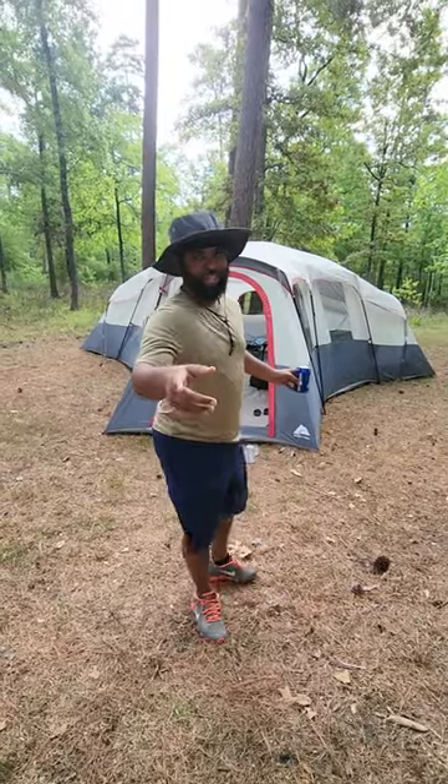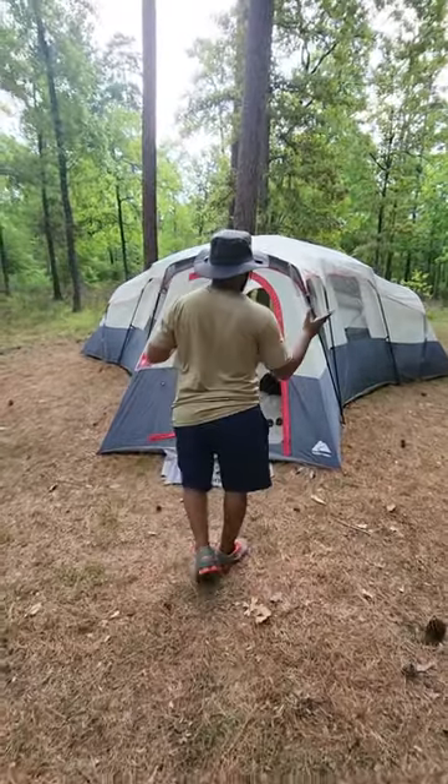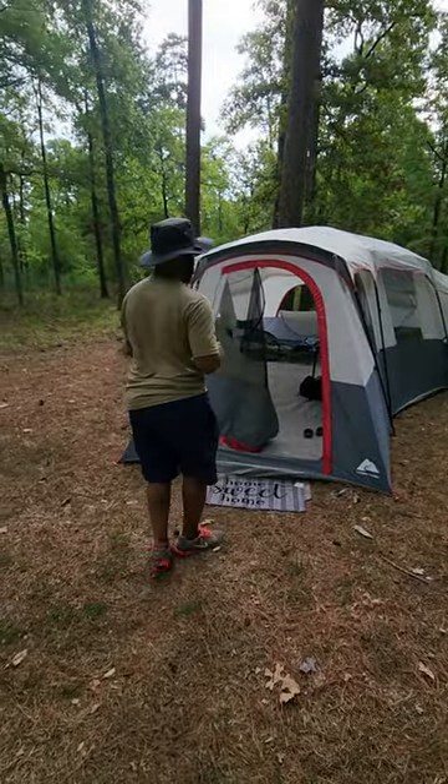What's up everybody, we're back at it again. This is Cabin Ventures. This is our 20-person Ozark Trail Cabin Camp.